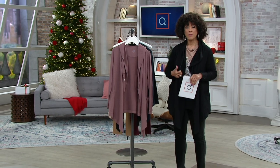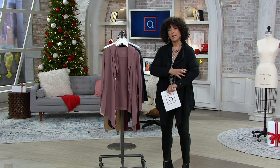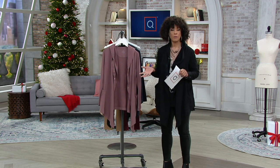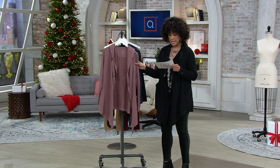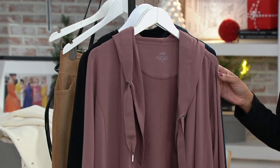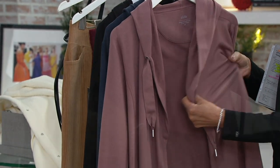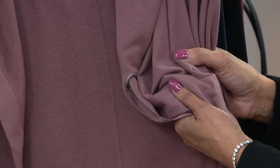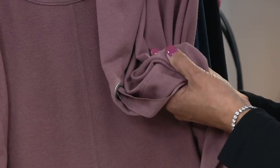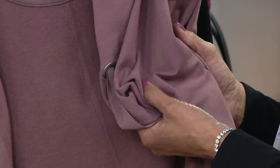It has wicking properties, so if you get a little overheated or you have the personal summers, or you're wearing it during active pursuits, it's going to help move moisture away from you. The fabric is 57% rayon, 38% cotton, and 5% spandex. There is stretch to this, and it's soft and substantial in the right way.